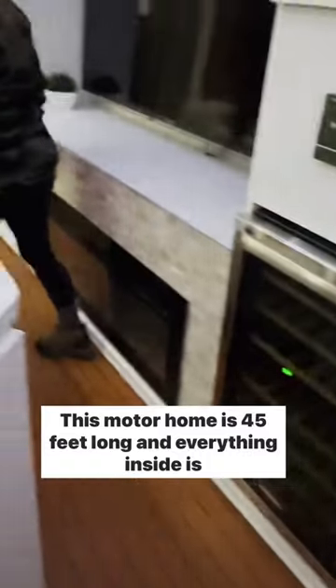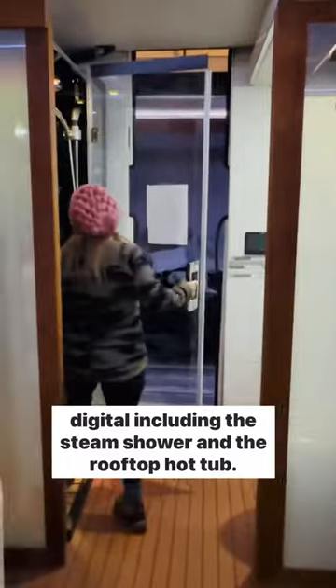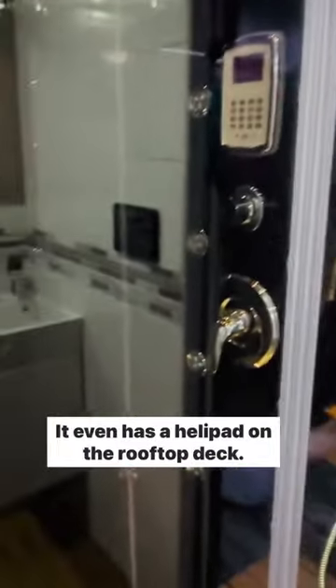This motorhome is 45 feet long and everything inside is digital, including the steam shower and the rooftop hot tub. It even has a helipad on the rooftop deck.